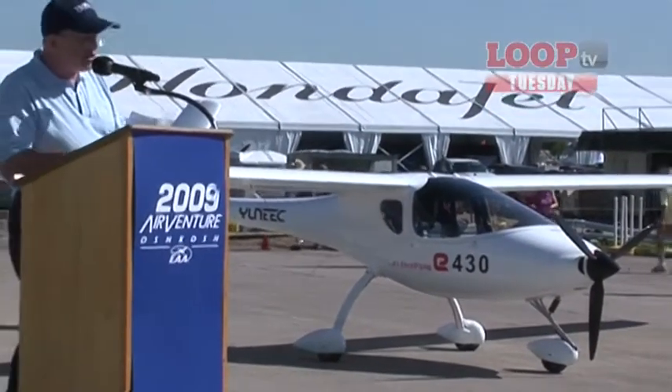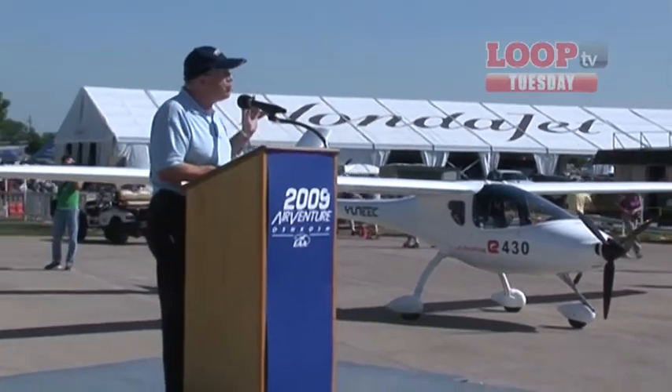This time last year, of course, the star of the show was the Unique E430, the electric aircraft from China. Now, since then, they've made really rapid progress. Come to Oshkosh 2010, and what have they got for us? Another brand new aircraft — an electric motor glider called the Viva.